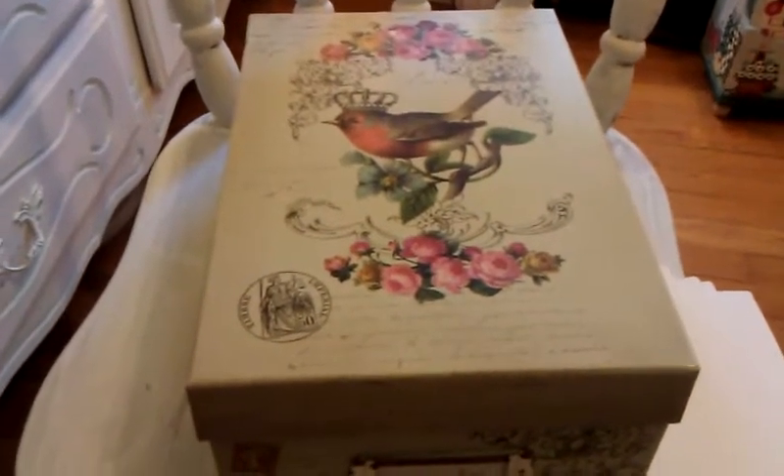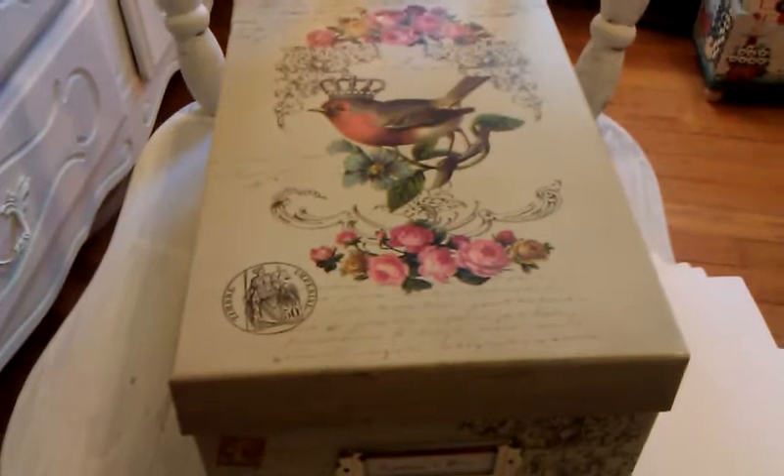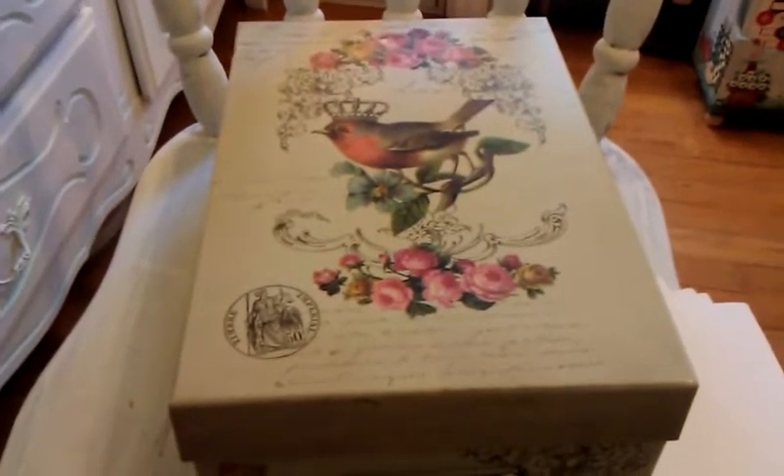Hello everybody, it's Rhonda and I'm going to do another little video of what's in my Michaels craft boxes.